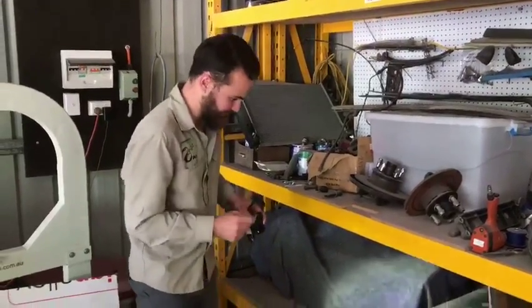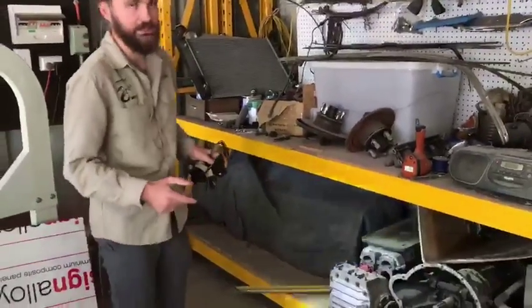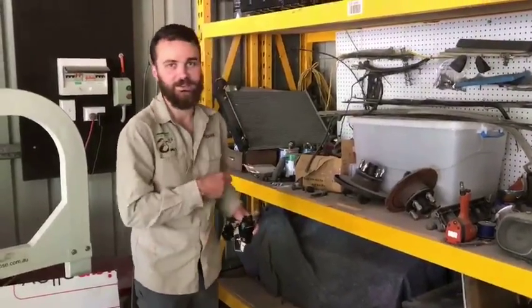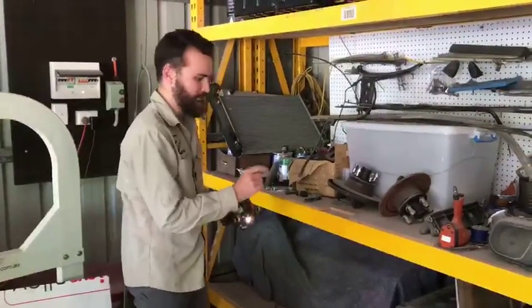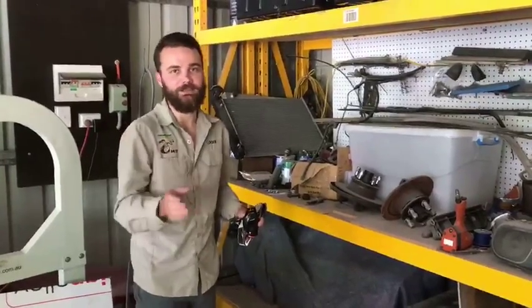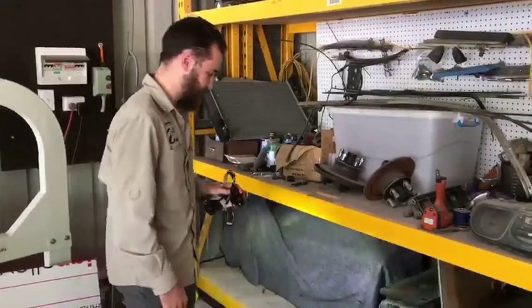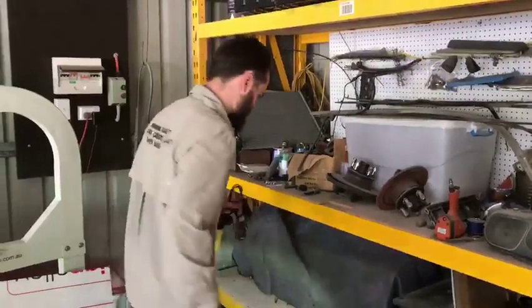It's actually a big red-bellied black snake — we can hear it in amongst the shelves here but I haven't seen it yet. Apparently he's just been chasing around a bunch of rodents, so there's been rats and mice running out everywhere and he's been chasing them down. We'll just pull some of this gear out, we can hear him moving behind there, and hopefully we can get him out and relocate him for you.